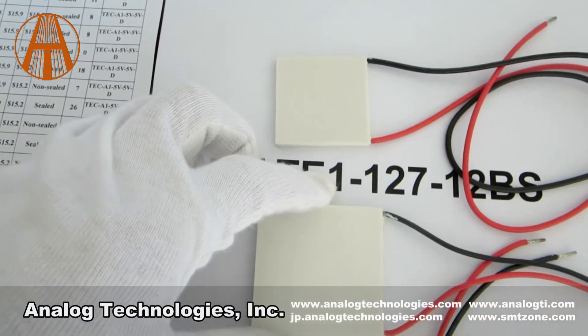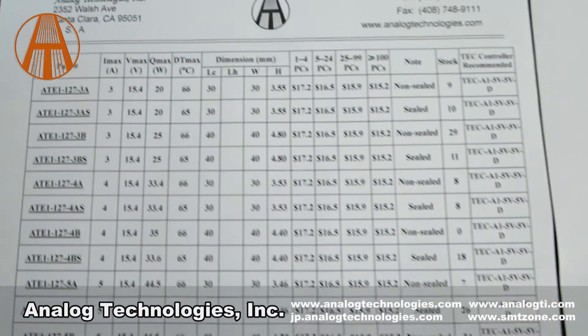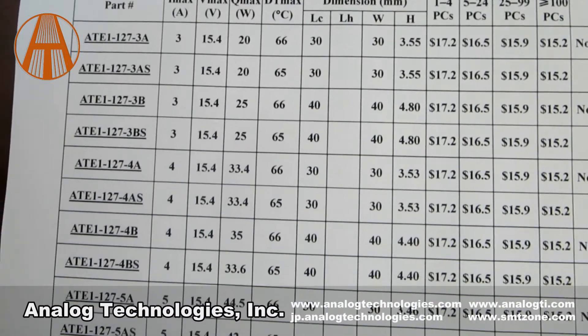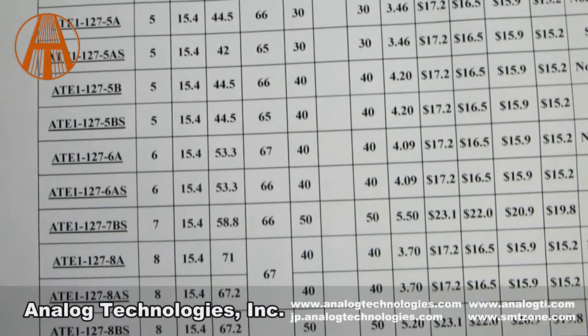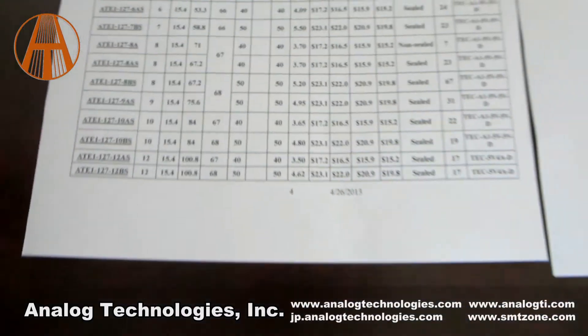The ATE1127 TC modules come with two insulated lead wires. The positive wire is red and the negative wire is black. We also have many other products on our website.